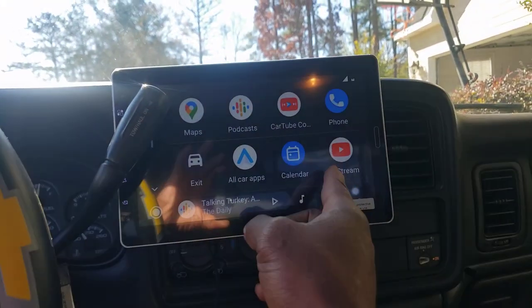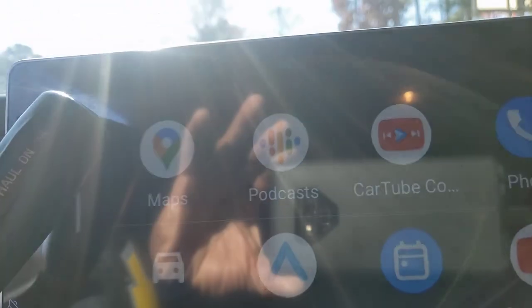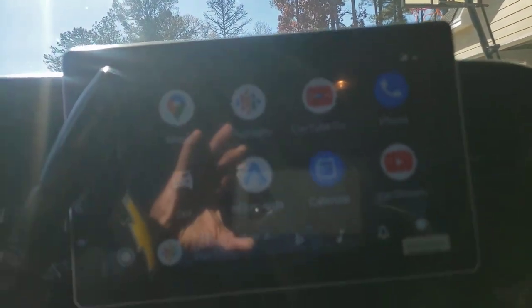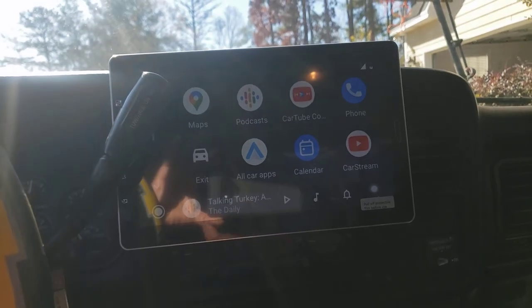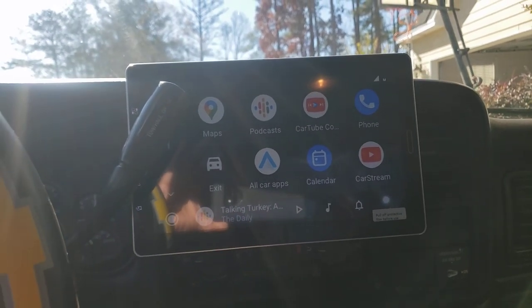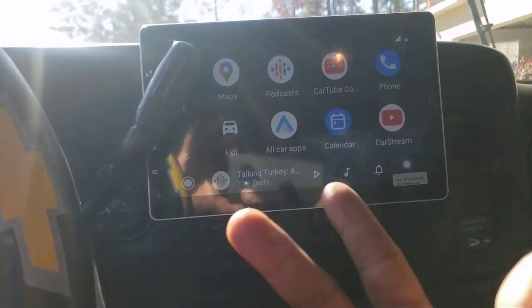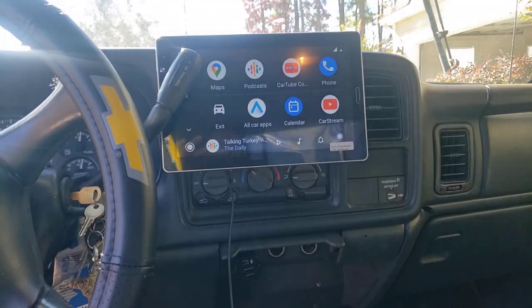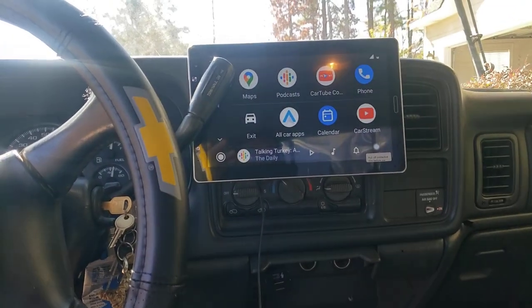On CarStream — got to show y'all. I also have CarTube, so you can still watch YouTube while driving. I'll probably hook up a backup camera next to it. I'm just showing y'all my 10.1 in my truck, what I've been wanting, because on my other factory video...